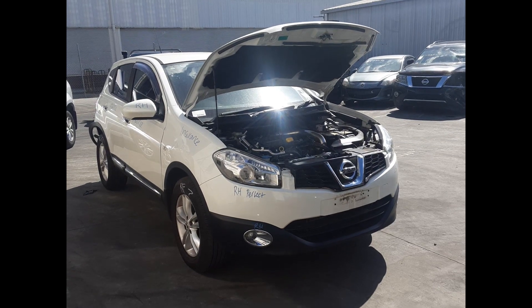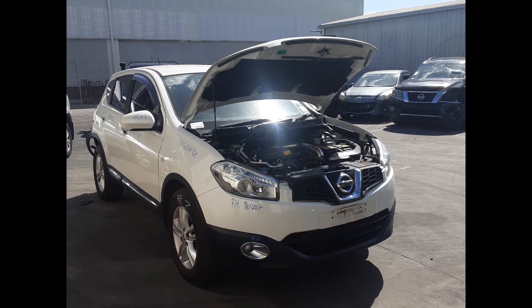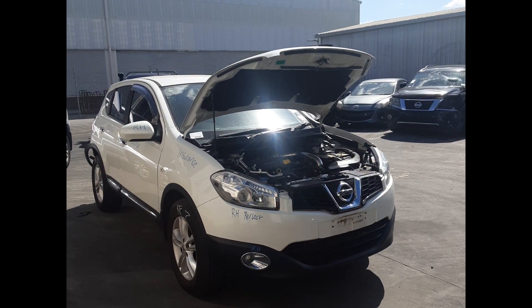Hi, this is Luke from Toyota Parks Plus. Today we have a 2013 Nissan Dualis, stock number 6092. It ran from 05/2013 to 05/2014.